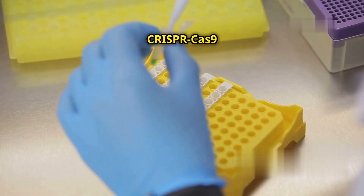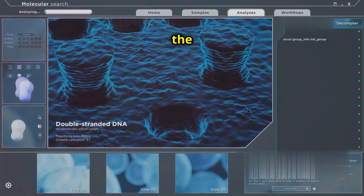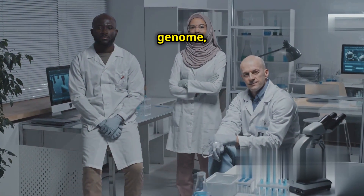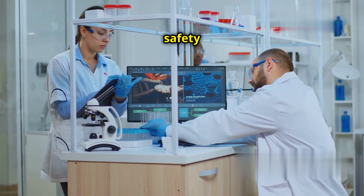The use of CRISPR-Cas9 raises several ethical questions. One concern is the potential for off-target effects — unintended edits to the genome which could have harmful consequences. Ensuring precision and safety is crucial.